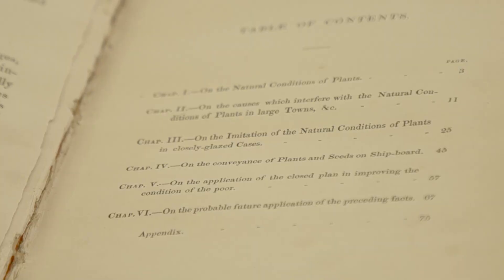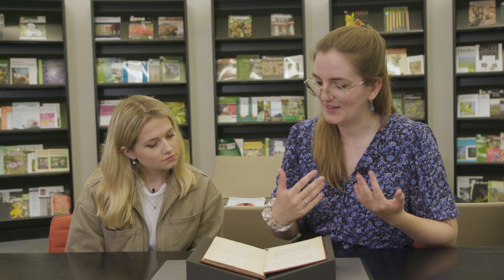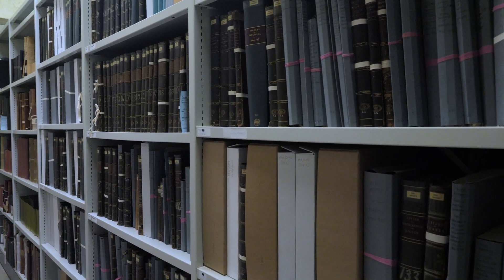In the table of contents you can see it covers a range of topics. In chapter three he starts talking about the imitation of the natural conditions of plants in closely glazed cases — that's when he actually talks about what he observed using these cases. You may notice I'm not wearing white gloves with these materials. Unless something is particularly fragile or could stain, wearing white gloves is actually worse for dexterity — fabric from a white glove is more likely to snag on a tear or on the paper. So clean hands is all we ask of our readers.